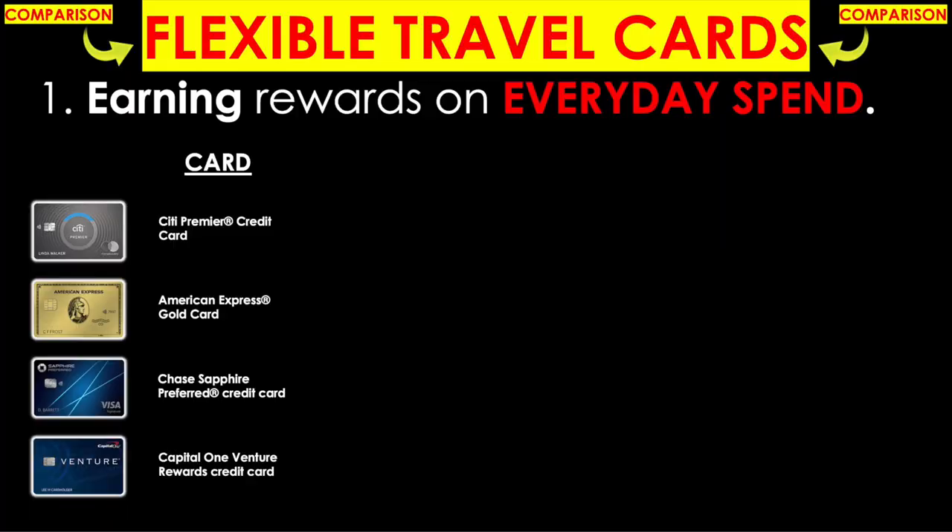Now let's bring the flexible travel cards back into the picture and run through that same procedure to get everything on the same playing ground — the return on spend — then put everything side by side. Here are the four flexible travel cards not tied to any specific program: the Citi Premier, American Express Gold, Chase Sapphire Preferred, and Capital One Venture.